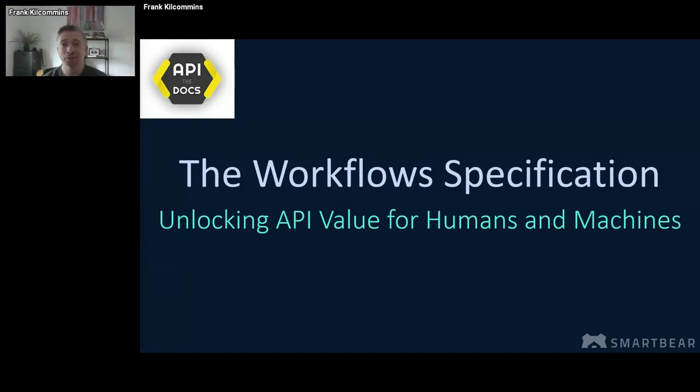So welcome, everyone. I'm going to talk to you for the next 20 minutes about something new that we're working on under the OpenAPI initiative called the workflow specification. I will let you ponder if it really is the missing piece of the API puzzle that can unlock value for both humans and machines when it comes to interacting with APIs. Small warning up front: you're going to see a little bit of YAML here and arguably some bad memes as I progress through the slideware.